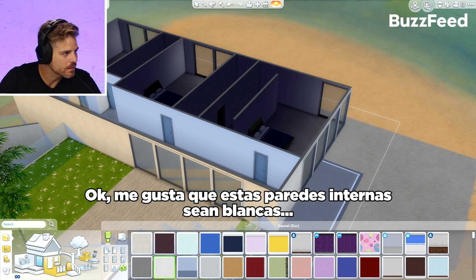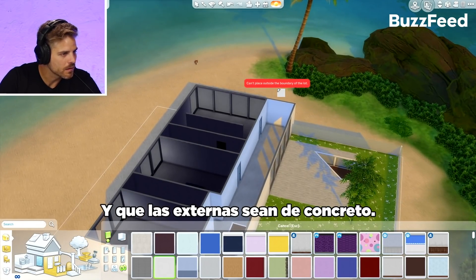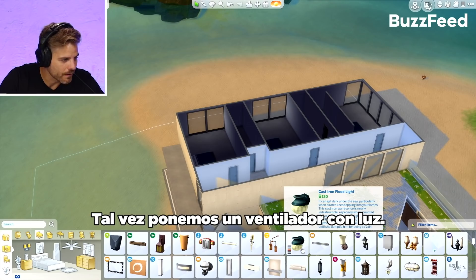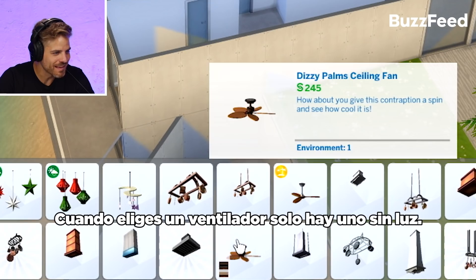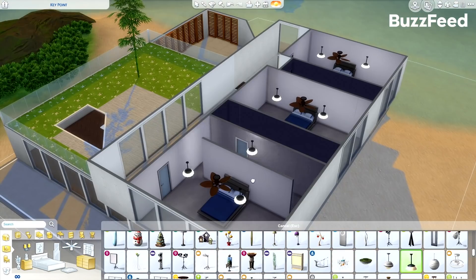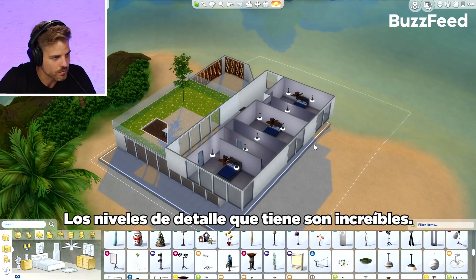I like that these interior walls are white and that the exterior is this cast-in-place concrete. Maybe if they have a fan with a light — it's weird when you select fan there's like one fan without a light. I guess you could go crazy in this program with lighting. The level of detail is actually pretty cool.